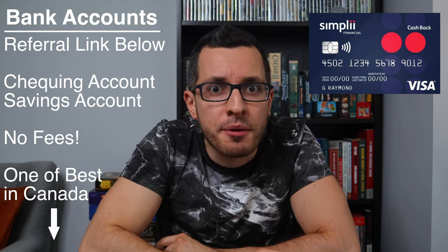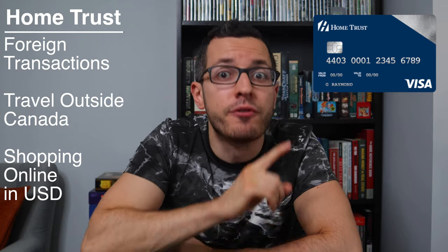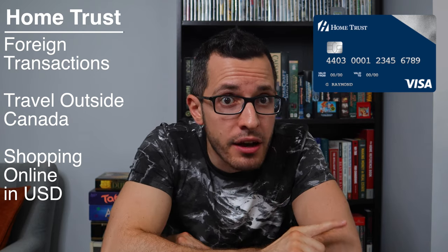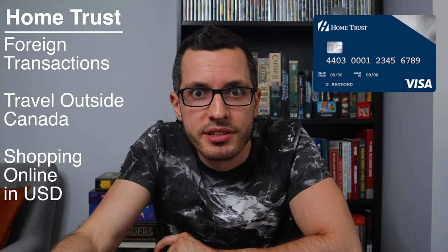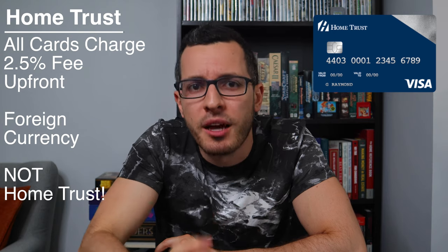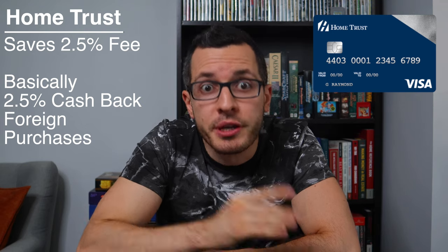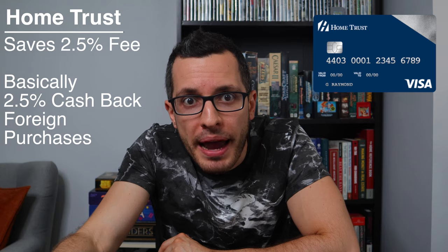Simply Financial also offers some of the best checking accounts and saving accounts in Canada with no monthly fees or transaction fees, saving you a lot of money compared to the big banks. At number four, we have the Home Trust Preferred Visa. I use this card exclusively for foreign transactions whenever I travel outside of Canada or if I'm shopping online in US dollars. This is one of the very rare cards which doesn't charge a currency conversion fee — almost every other credit card charges an upfront fee of 2.5% if you're buying something other than Canadian dollars. By using this card, you're saving that 2.5% fee, so you can think of it as giving you a 2.5% cashback on foreign purchases.